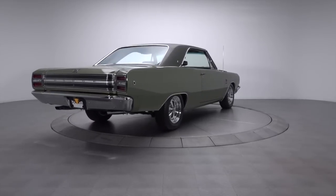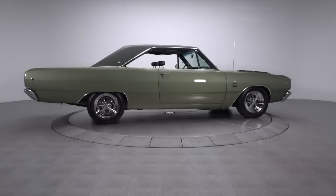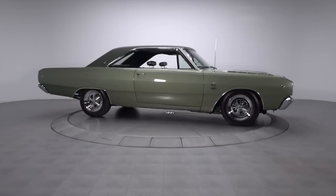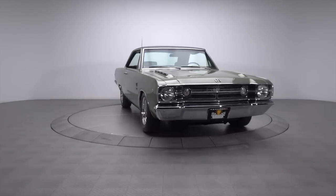Whether you're a Dodge fan, a Mopar fan, or just a fan of stealth classics that carry a big stick, you simply cannot ignore this rare, fully documented Dart. The car has massive curb appeal, excellent investment potential, and since roughly 80 are believed to currently exist, you probably won't be seeing another one anywhere anytime soon.